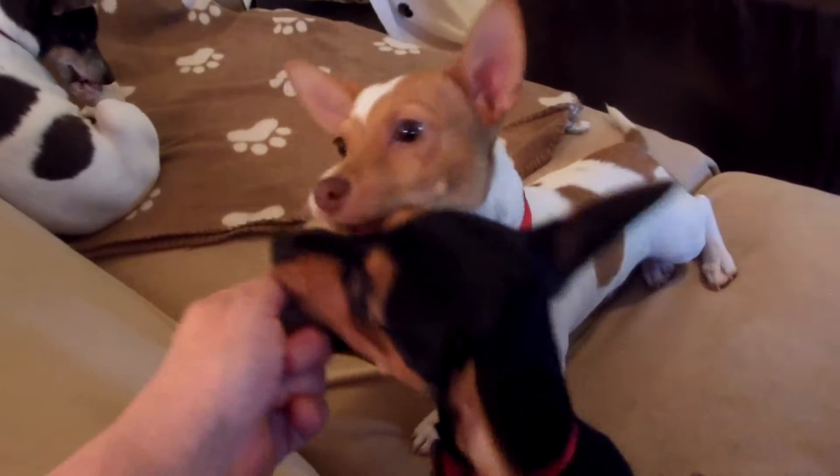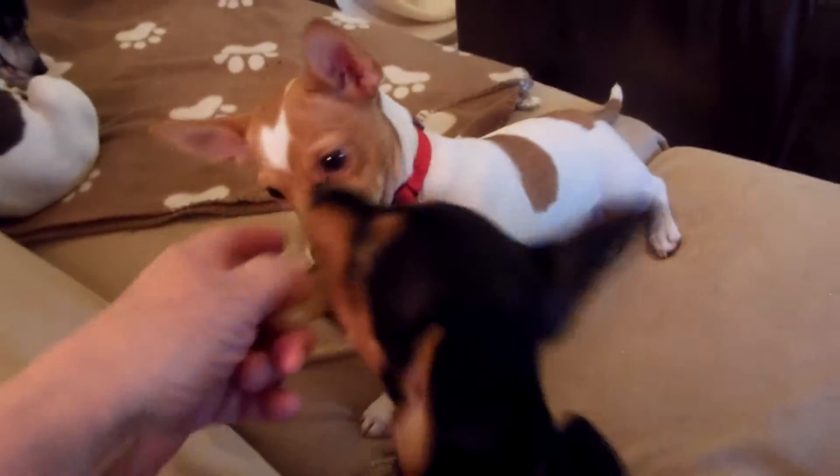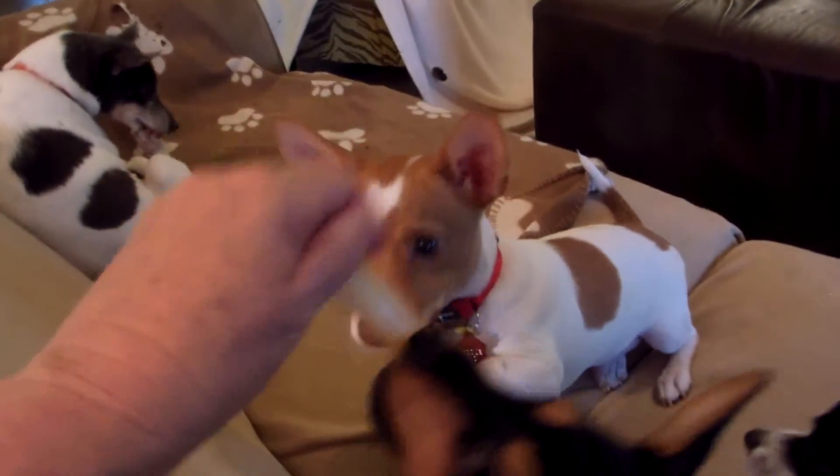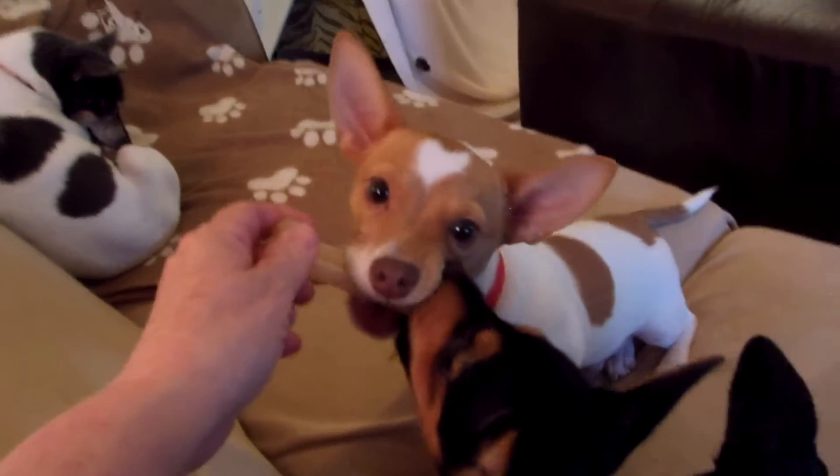He uses the potty pad most of the time. We just got all his puppy shots done, so now we can start using the doggy door and get him trained that way. I think he'll catch on pretty quick to go outside.